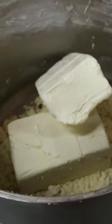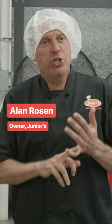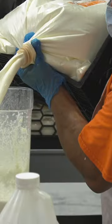Workers unwrap each of those giant blocks of cream cheese and tip them into the mixing bowl. So far we have cream cheese, we have sugar, we have eggs. Still to come, we have some heavy cream, some vanilla.